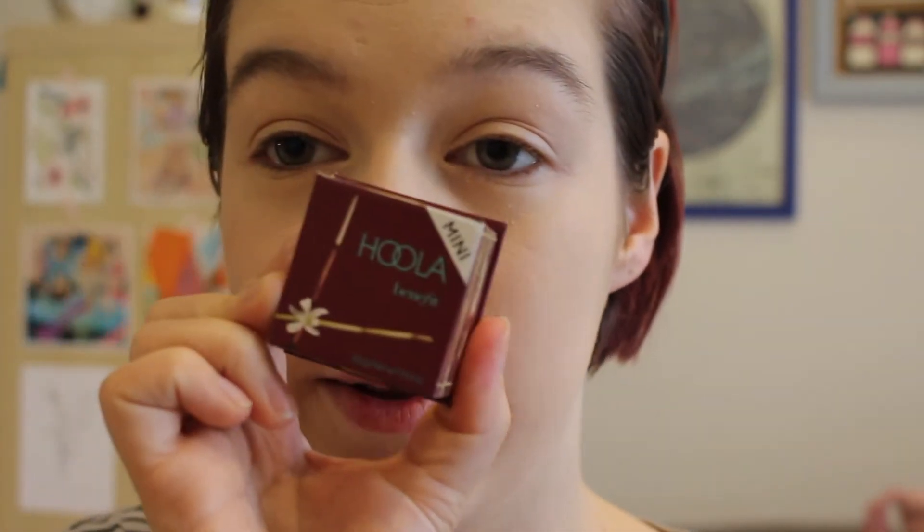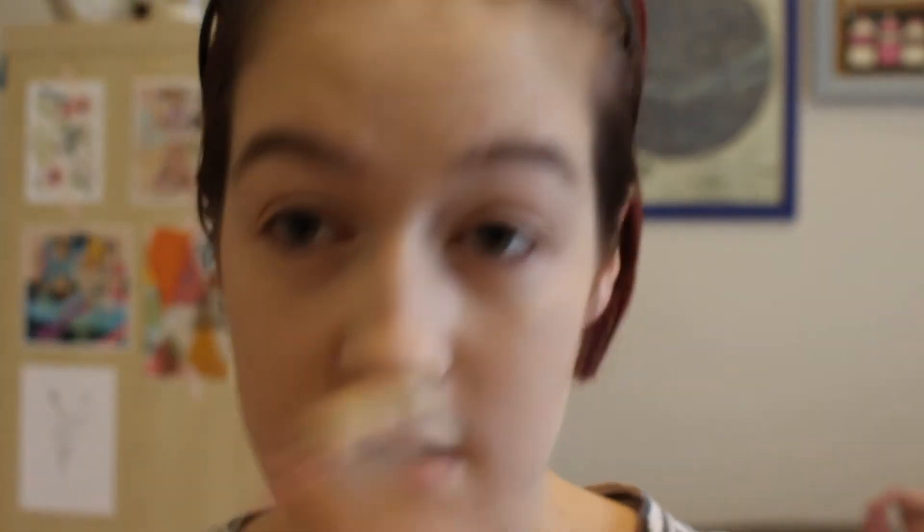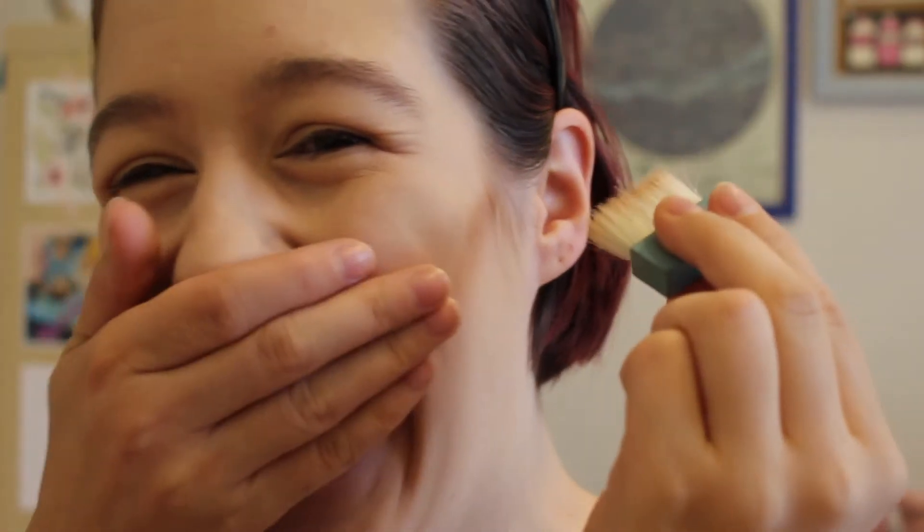Bronzer, because I don't know how to use it and that'll be fun. I have the Hoola bronzer, which was recommended to me by the lady who helped me get my foundation. She honestly believed way too much in me and my makeup skills because I don't know what I'm doing. I'm just putting this on random areas of my face. Ooh, that looks good — that looks really good.